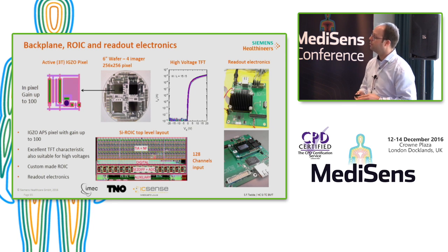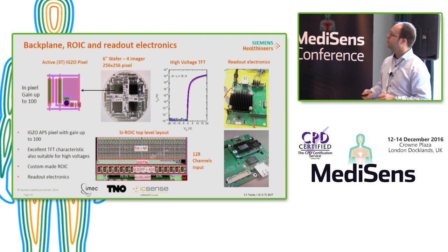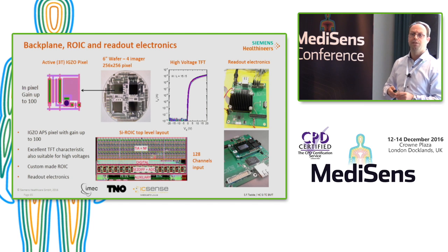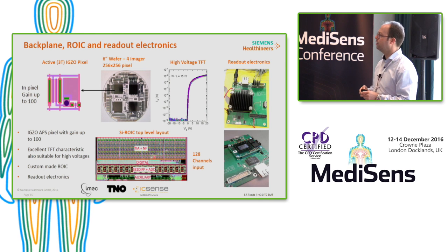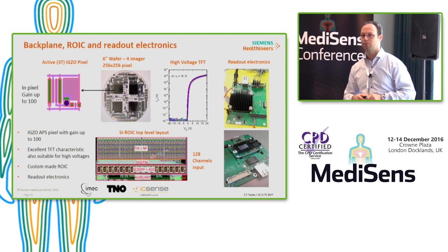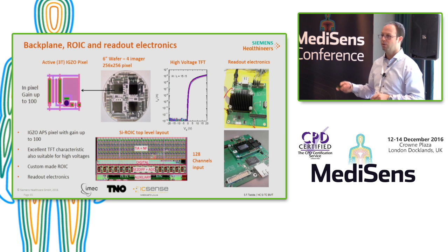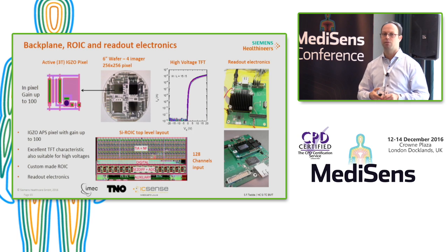From the backplane side, we have the 3T active pixel design. Here is an image of the first demonstrator backplane — 256×256 pixels on a 6-inch wafer — with excellent TFT transfer characteristics. The silicon readout chip developed by ICSense was a one-shot design with no possibility for failure, and we were very happy a couple of weeks ago to confirm it was working. The readout electronics integration is ongoing and we are now ready to begin first measurements.